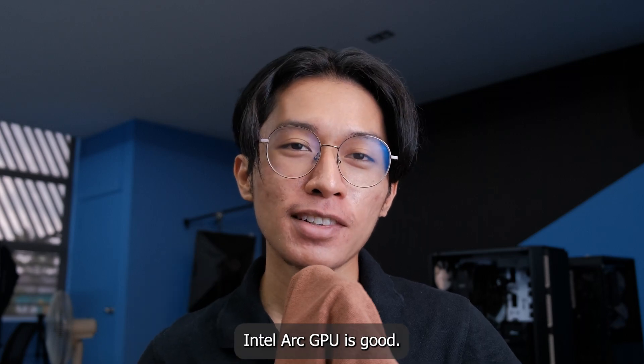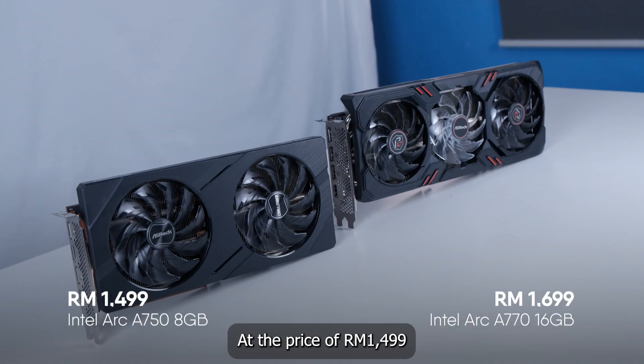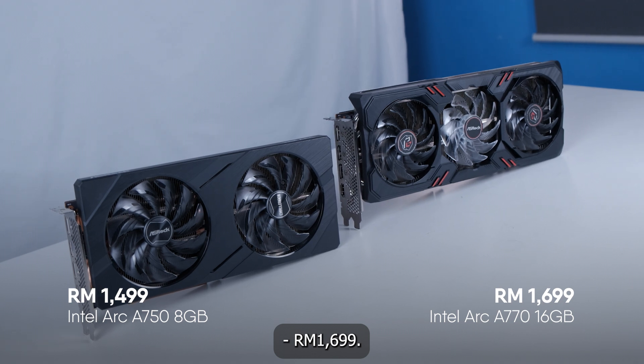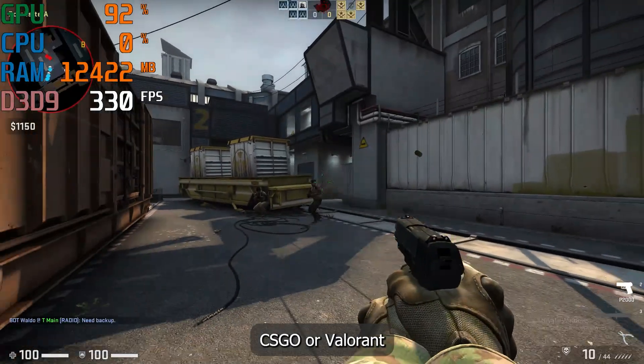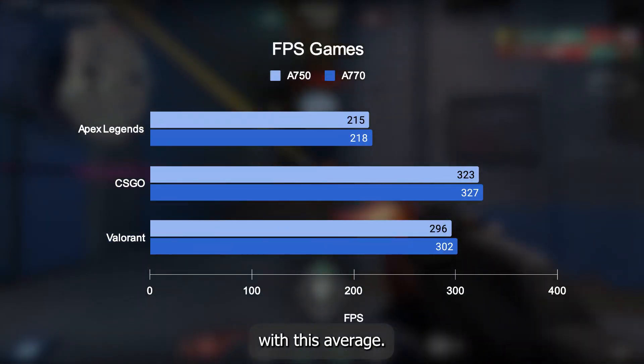Intel Arc GPU is good for certain usage. At the price of $1499 to $1699, you can play FPS games such as Apex Legends, CSGO, or Valorant and get a decent performance with this average.